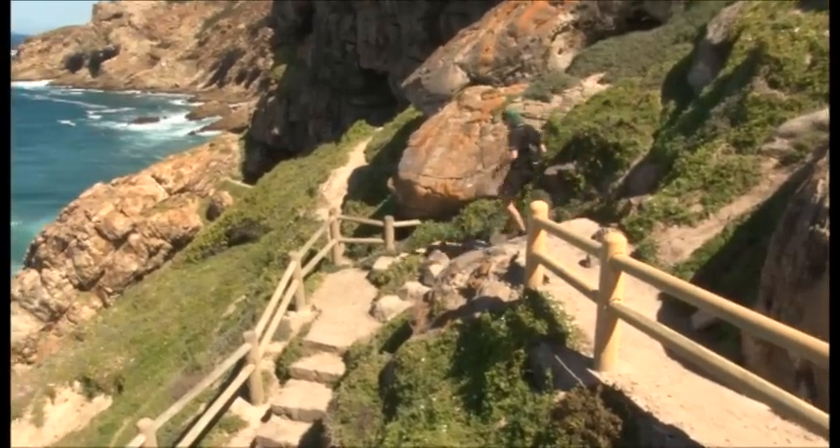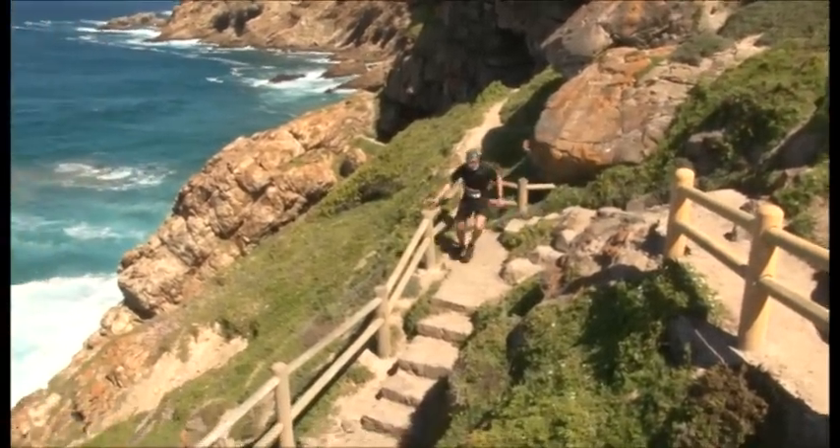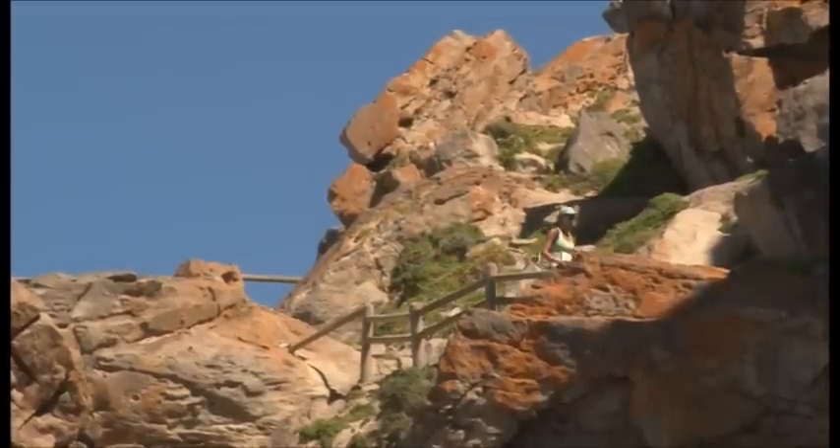For me, it's just the relaxed atmosphere — getting out, going away for the weekend, running on beautiful, pristine trails. Life's good. I'll see you next time.